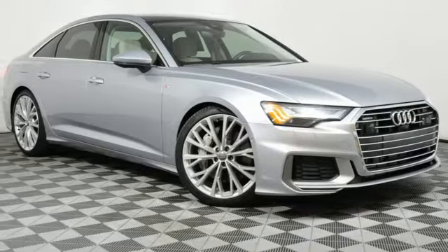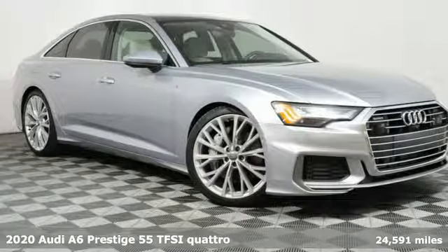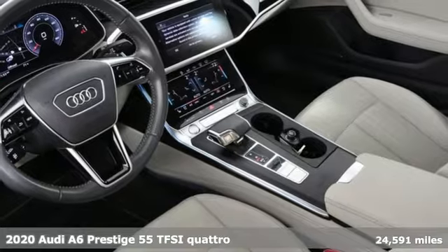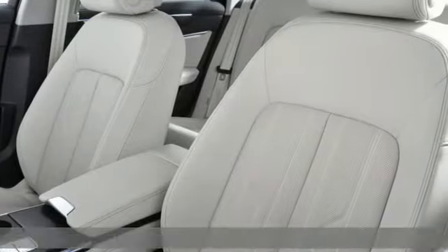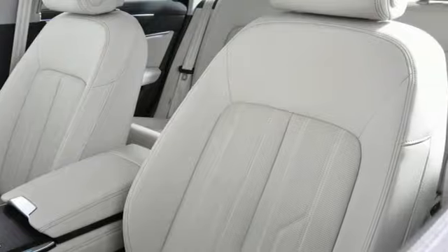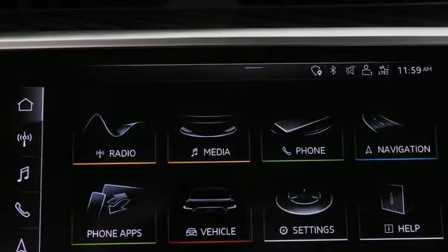Here's a 2020 Audi A6. Powerful performance is in Audi's DNA and it has never been more evident than in this commanding and efficient A6. It comes with the features you need and better yet want.